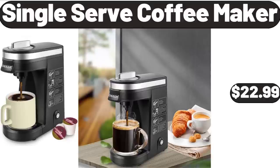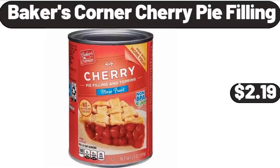Single-Serve Coffee Maker, $22.99. Baker's Corner Cherry Pie Filling, $2.99.